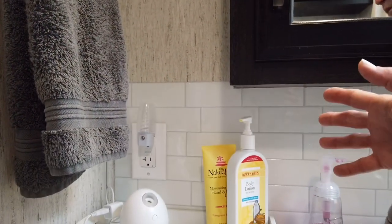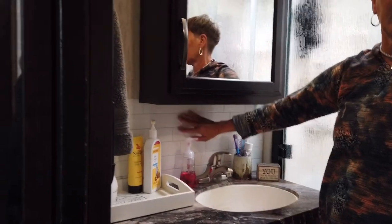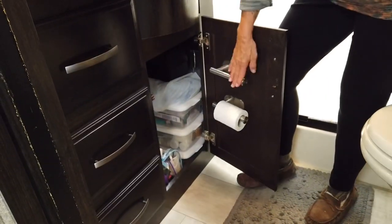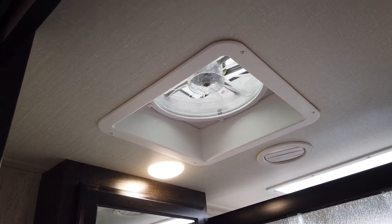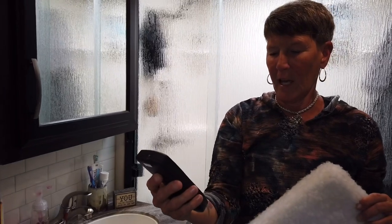A couple of bathroom modifications: we upgraded the GFI outlet — the original one had something wired wrong because every time I showered it would trip. We added a backsplash to make it easy to wipe and keep clean. We also solved the toilet paper dilemma with a little holder that works great. And we upgraded to the MaxAir fan — it has more speeds, more variety, and you can reverse the airflow.